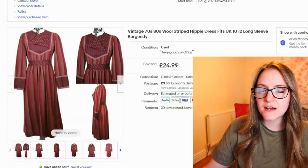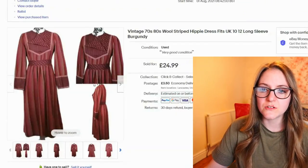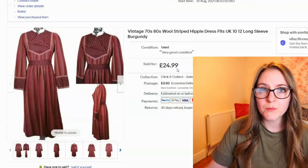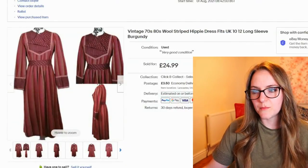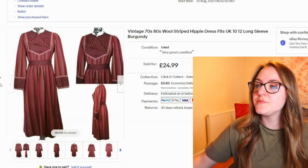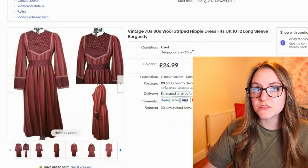This dress sold — another one out of the bulk vintage bundle. It was in amazing condition, absolutely nothing wrong with it, and I probably should have listed it higher. But I'm focusing on £10 profit per item. This dress cost me £3, so it's more than £10 profit. I'm trying to be more willing to just let things go — the quicker they go, the more money I get back in. Really happy with £24.99. I've left the postage on just to see how we go.